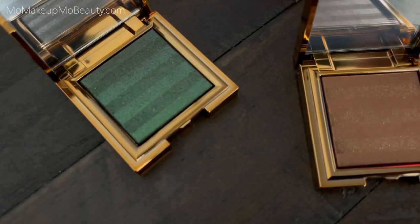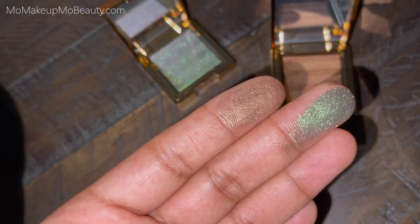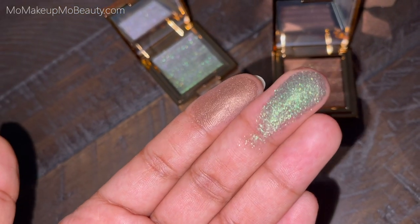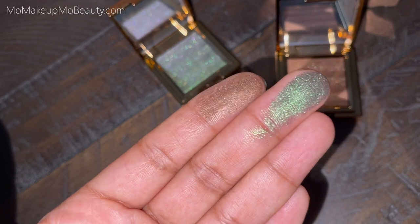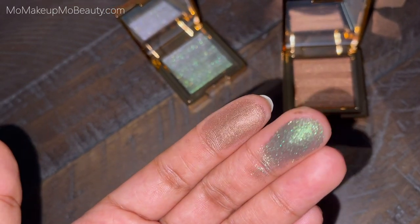Not only do you get absolutely beautiful eyeshadows, you're giving back and helping these beautiful animals. If you're unfamiliar with Chantakai's luminescent eyeshades, they are pearlescent light-catching eyeshadows that wash the eye with multi-dimensional shimmer. These shades in particular are inspired by India's green jungles and rocky mountain habitats of endangered tigers and leopards. Here's my current collection of their luminescent eyeshades — I think they're absolutely fabulous.